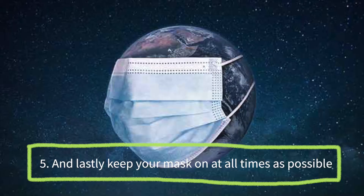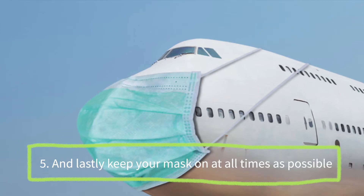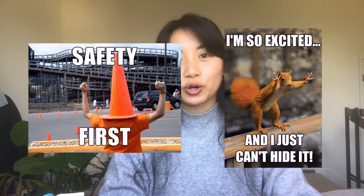Five, and lastly, keep your mask on at all times as possible. We hope that you can travel responsibly so that we can create a safe and enjoyable experience for everyone here on our program. Thank you for taking the time to learn how to prevent the spread of COVID-19 at Ocean Challenge. Everyone here is extremely excited to see you all on Kodiak Island.